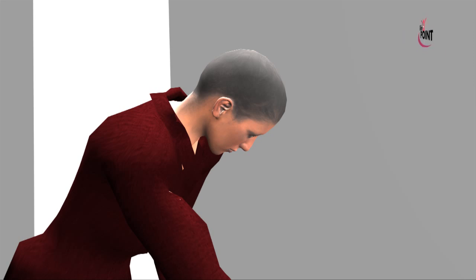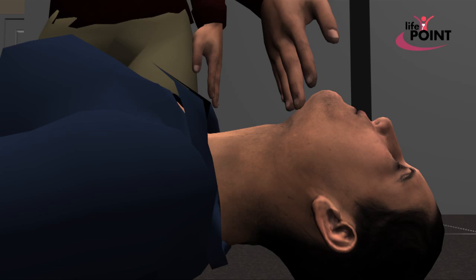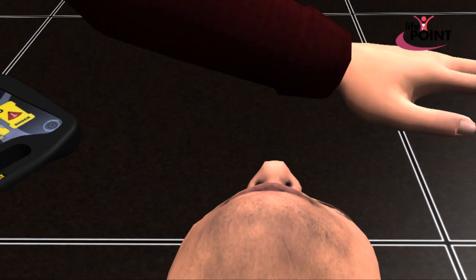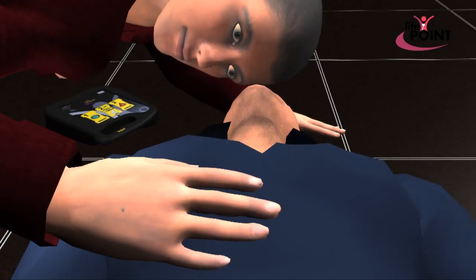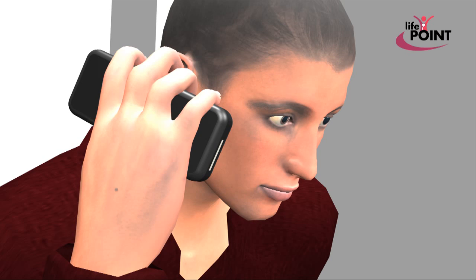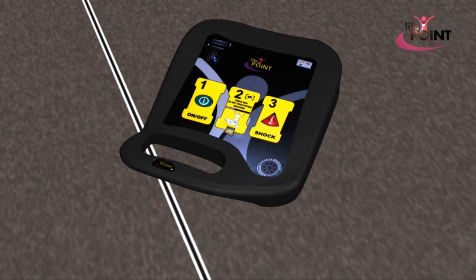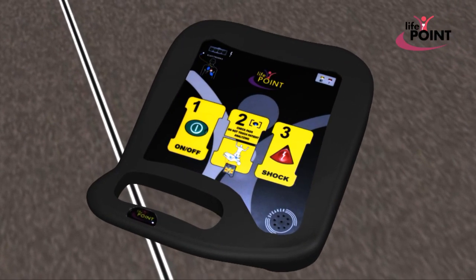Position the patient on their back and lift their chin backwards to clear the airways. If the patient is not breathing, dial the emergency number and call an ambulance, and either grab the nearest LifePoint device or ask people around you to bring it. Push the ON-OFF button on the device and follow the voice prompts. Be sure that the ambulance has been called.